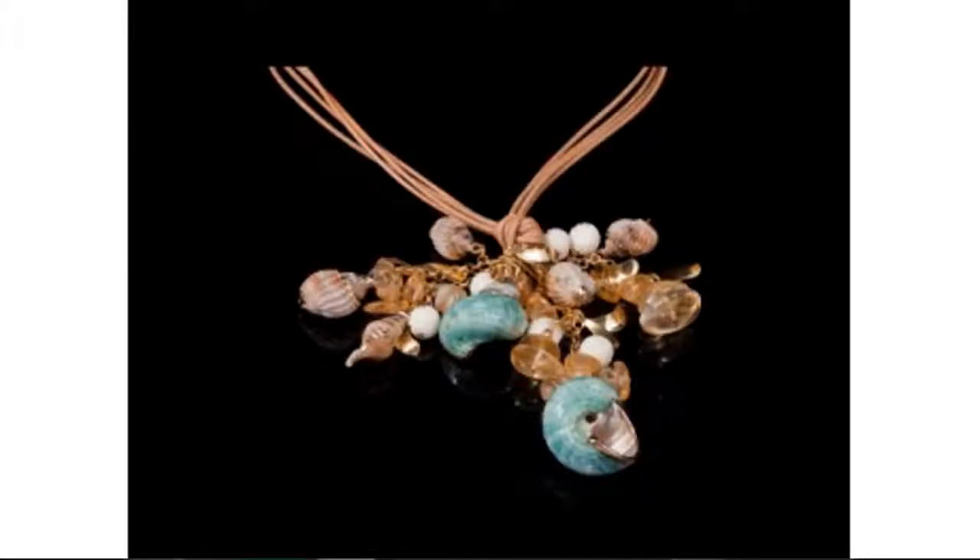Hi, this is Gigi with the Buzztala Marketplace, and if you're looking for unique designer jewellery with a Mediterranean touch, here's what you need to know about Expressions de Bijoux.